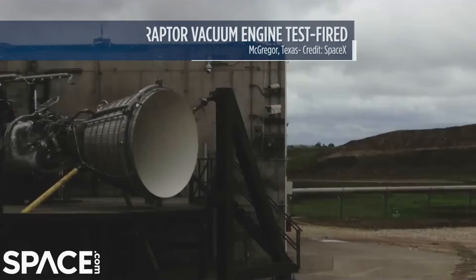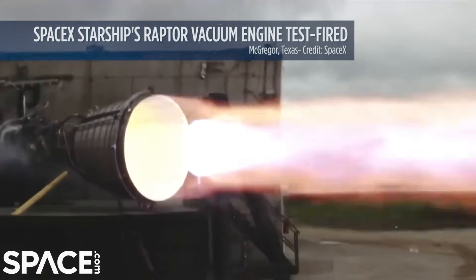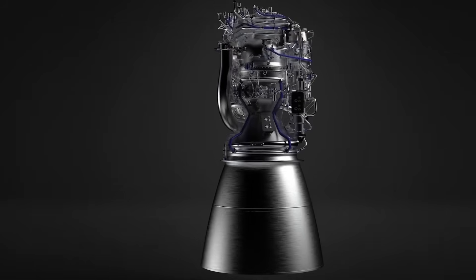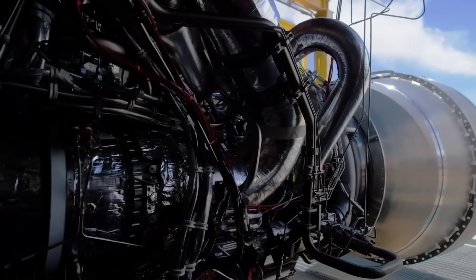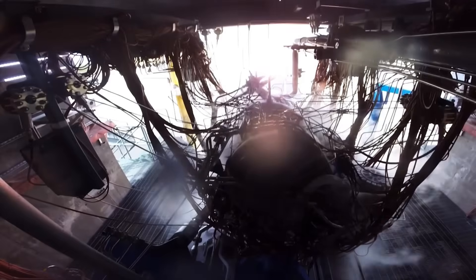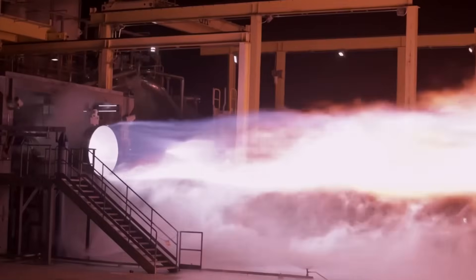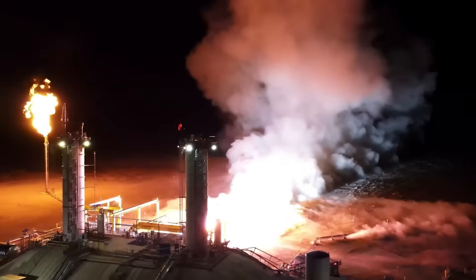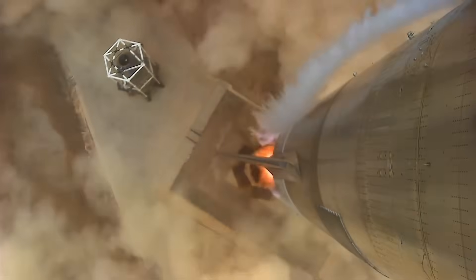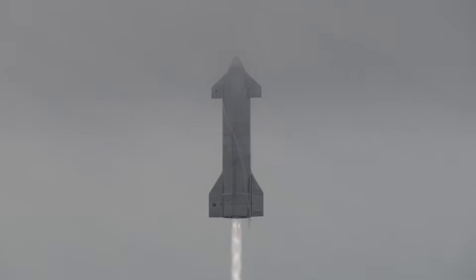There is also a vacuum-optimized version called the Raptor Vacuum engine, designed specifically for operation in the vacuum of space. This version features a larger nozzle to maximize exhaust expansion, which increases efficiency when operating outside of Earth's atmosphere. The Raptor Vacuum engine produces approximately 258 metric tons of thrust per engine, and its specific impulse in vacuum is about 380 seconds, compared to 330 seconds for the sea-level version. These engines will be used on Starship's upper stage to efficiently propel the spacecraft once it has left Earth's atmosphere, allowing for better fuel efficiency and higher speeds during long-duration space missions.